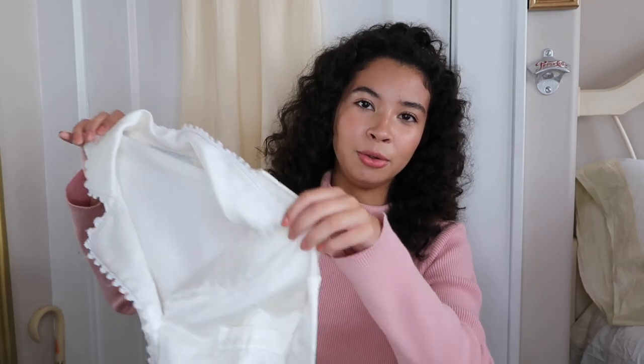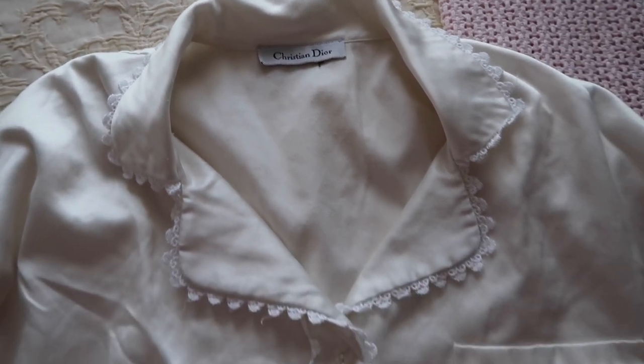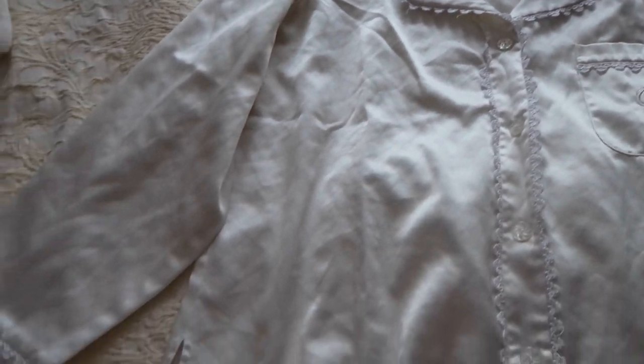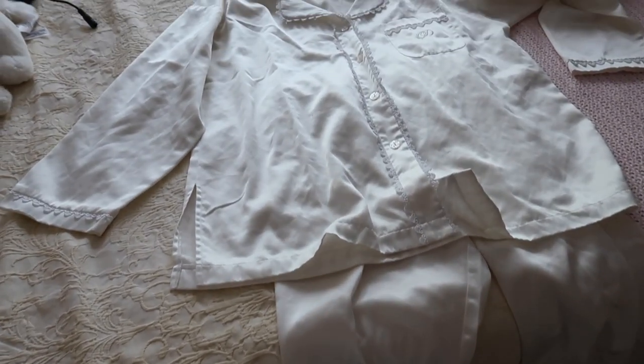This item was my first designer thrift find. I was so happy — it was unexpected — and it was about $24. It's a Christian Dior white silk pajama set from the eighties. I don't know what old lady donated this to the thrift store, but thank you — it's now in my closet and I wear it almost every week. It has elastic and it's very comfortable. It's a little big on me, but I really like big pajamas because it feels like I'm wearing a blanket. Having cute pajamas is the best thing in the world.